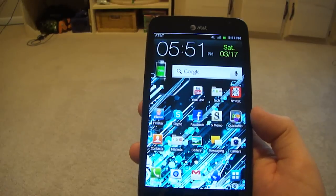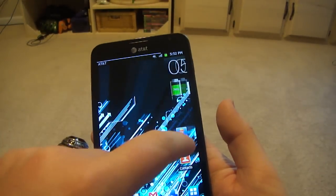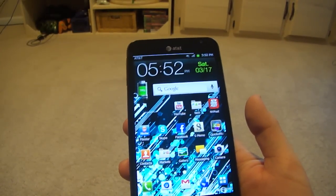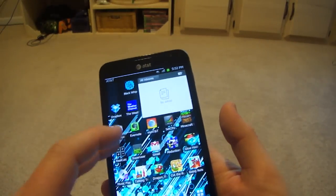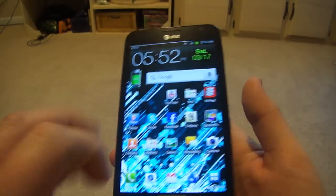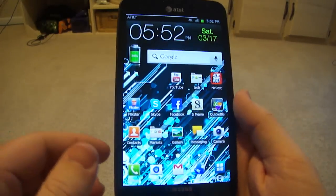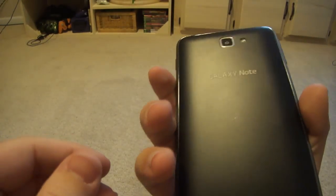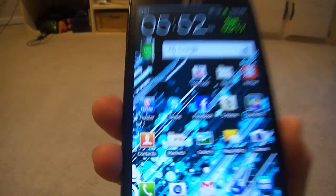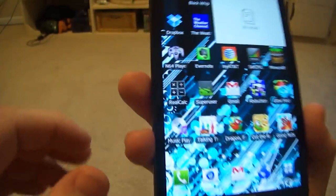I had this phone for a day before I did anything to it, running stock to test it out. The battery goes from about 6 or 7 in the morning to maybe 8 at night, and that was mostly just using the internet. So this isn't going to be the most amazing battery life, but hopefully with ROMs coming out soon we'll get better battery life. It does have a 2500 mAh battery, which is pretty big, but you're powering a dual-core with LTE and this huge screen — though the AMOLED should save some battery.